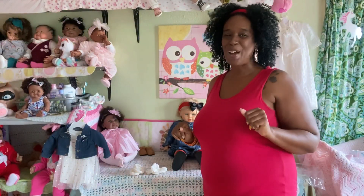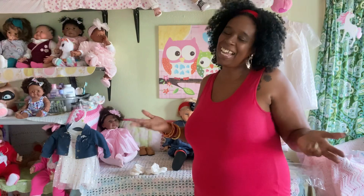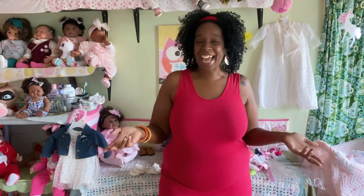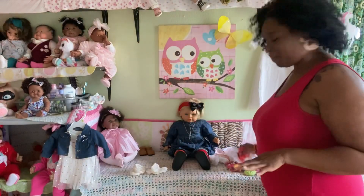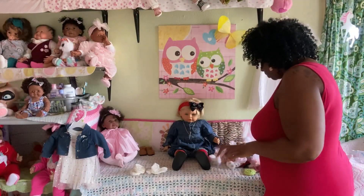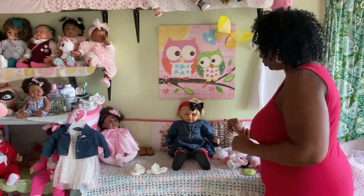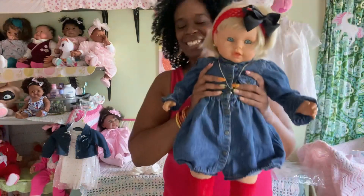Hey, dolly family! Spring Flower here, and welcome to Spring's Little Flower Buds Nursery. Hi guys, today is Saturday, and as you know, Saturday is Dolly Day here in Spring's Little Flower Buds Nursery. Right at this moment I'm actually looking for some particular socks because I'm going to dress one of my babies — but not her, she's already all dressed up and looks so cute!